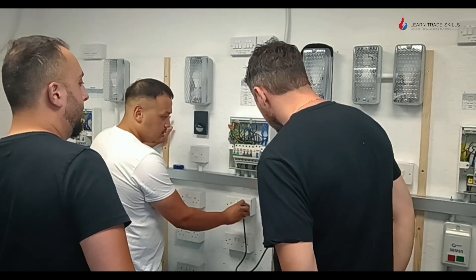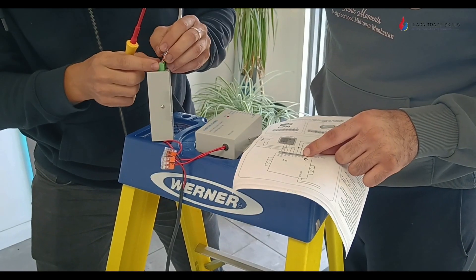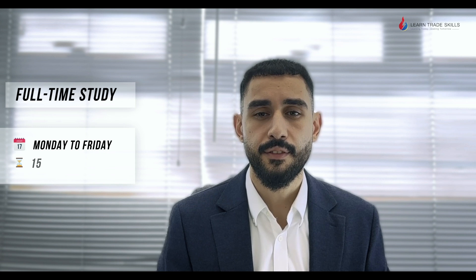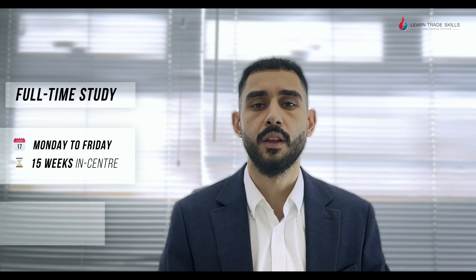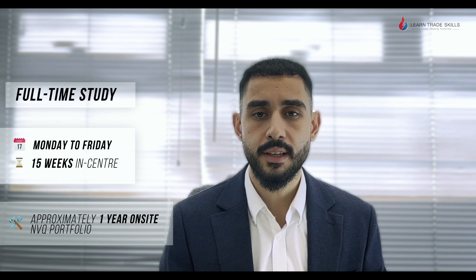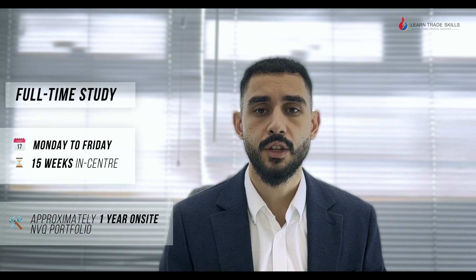You'll gain both theoretical knowledge and practical skills, ensuring you're fully prepared for real-world electrical work. Our full-time option runs from Monday to Friday for 15 weeks, followed by an on-site portfolio where you'll be taking pictures of your completed work, which will be evidenced as your competence on-site for the awarding board.